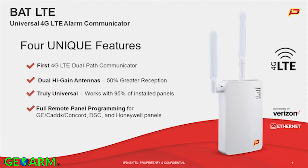It's truly universal. This device will work with about 95% of alarm panels installed in the field today. We also offer full remote programming for GE Caddix Concord, DSC Power Series panels, as well as Honeywell Vista Series panels. Those are four unique features.